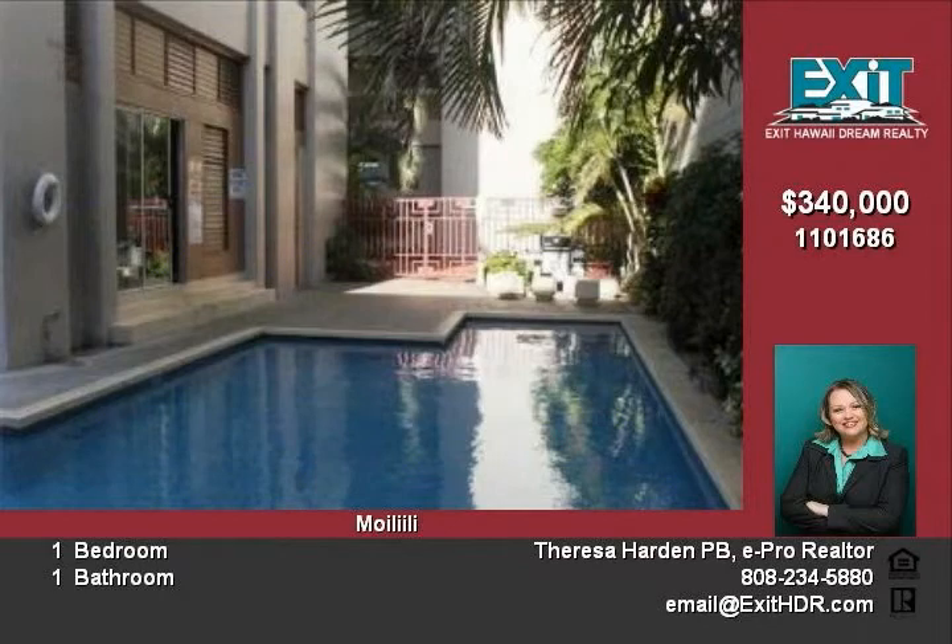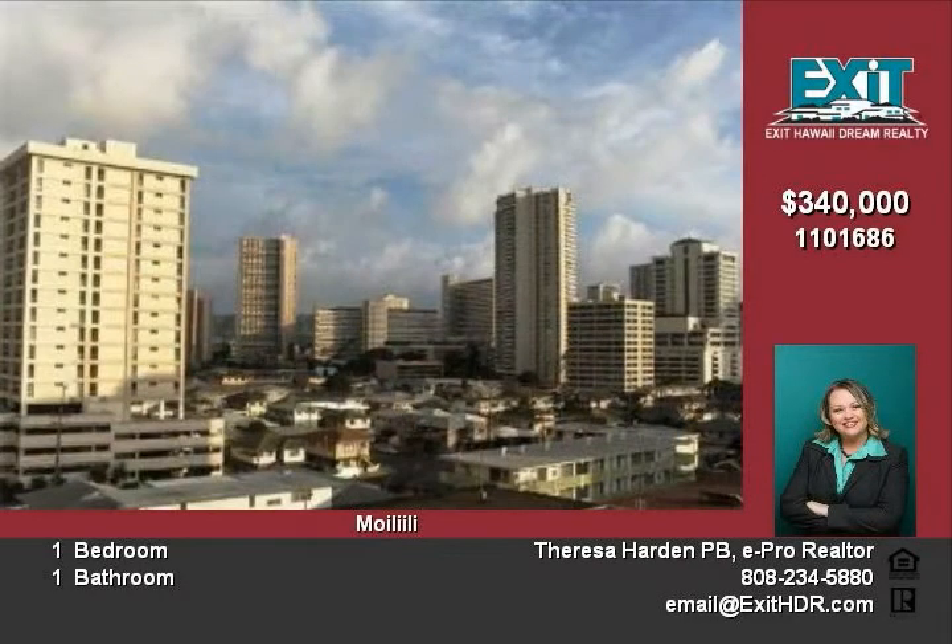All this, plus a pet-friendly and secure building situated in the heart of Honolulu. Enjoy convenient access to University of Hawaii, Waikiki, downtown, and more.